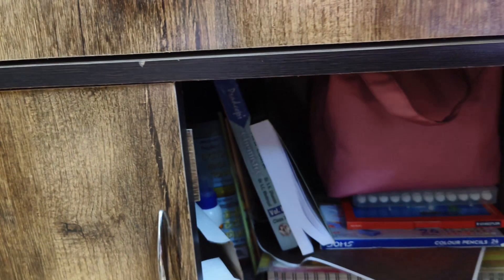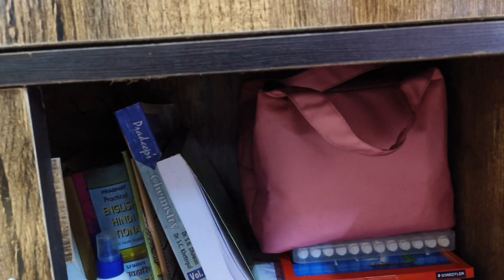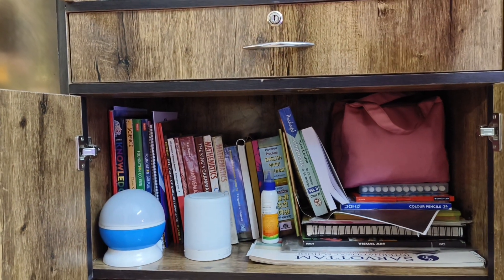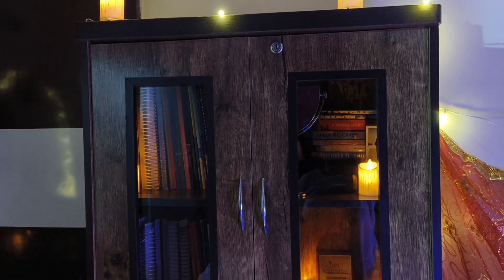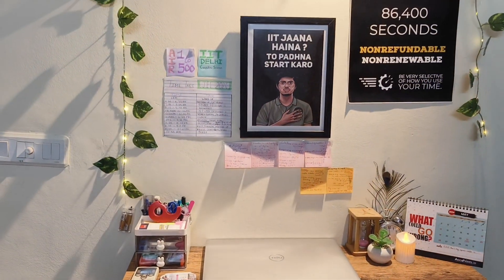Down here it's a little messed up but my books are kept here. This is how it looks when the lights are off and it looks really aesthetic and cute.